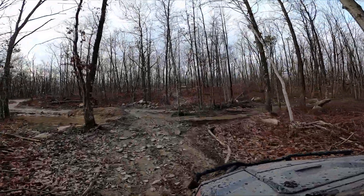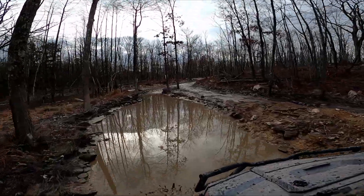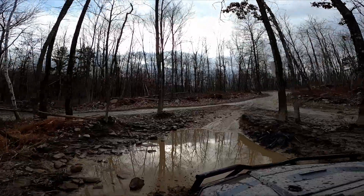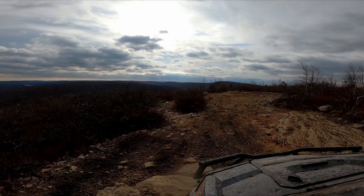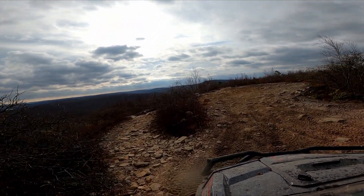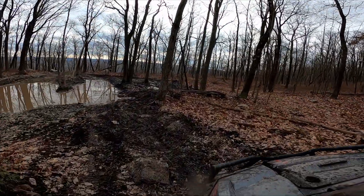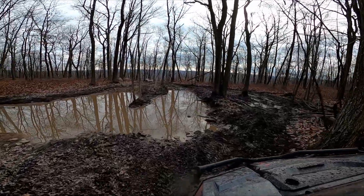We really enjoy going out on the trail. We do a little bit of mud, a little bit of water — nothing really more than a foot or two deep. Nothing overly extreme; we're not doing extreme rock climbing, just a little bit here and there. We really just wanted tires that were going to give us some good performance and good grip.